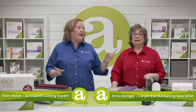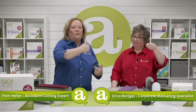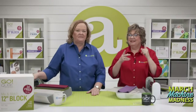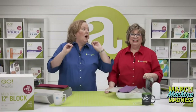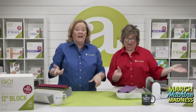We're super excited. Today Erica and I will be battling for the best quilt block in a bracket challenge. We've planned a lot of other fun for you — fantastic prizes, an incredible trunk show, and special deals for today only. It is currently March Machine Madness right here at AccuQuilt.